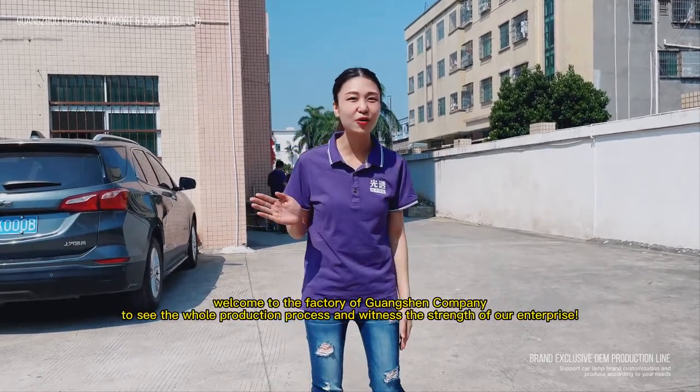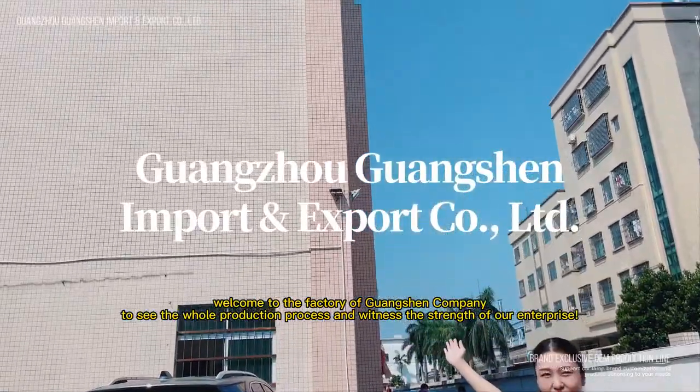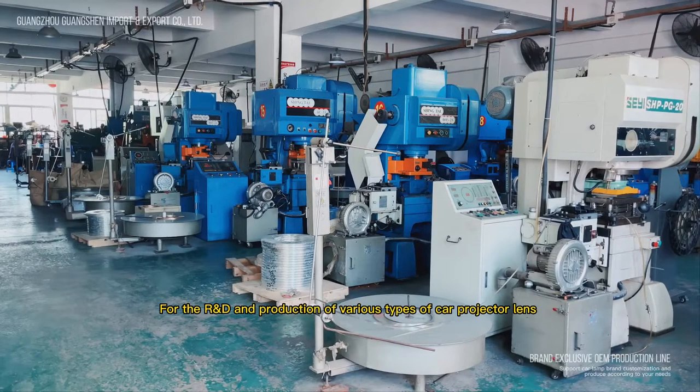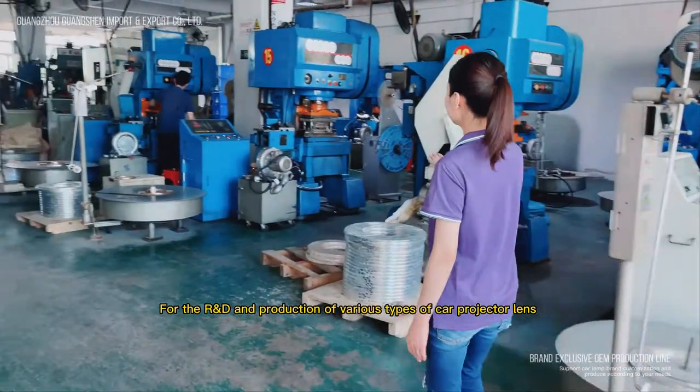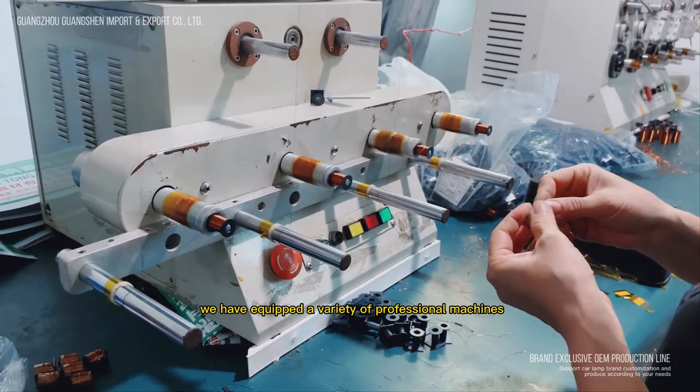Hello everyone, welcome to the factory of Guangxian company, to see the whole production process and witness the strength of our enterprise. For the idea and production of various types of car projector lens, we have equipped a variety of professional machines.